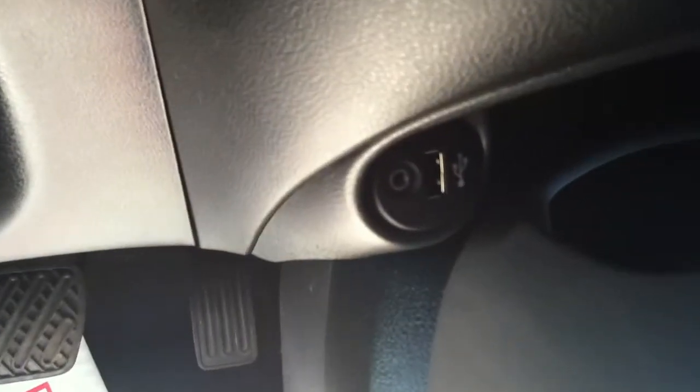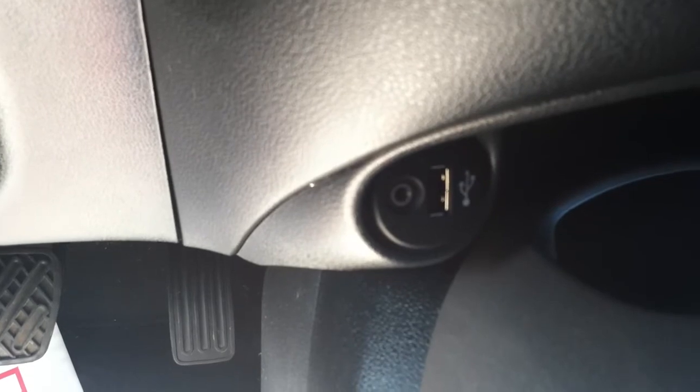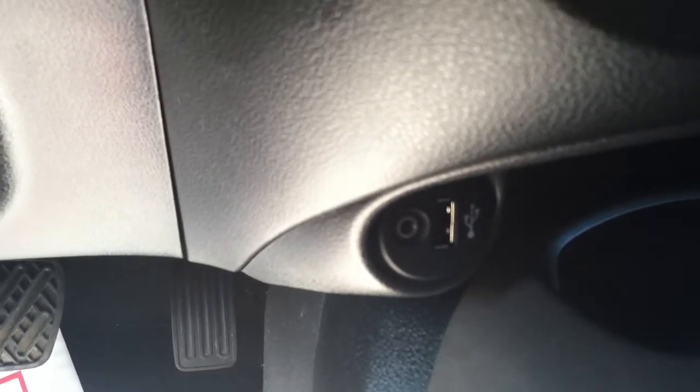Down low on the dash, inputs for a USB to use with your iPod or an auxiliary jack from the headphone jack on an audio device that you're using, so you can listen to it through the sound system.